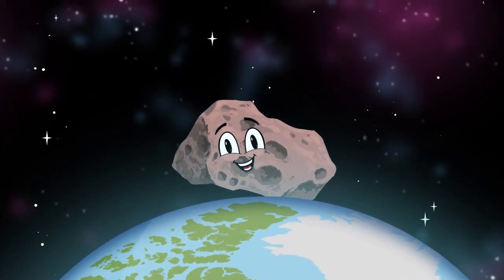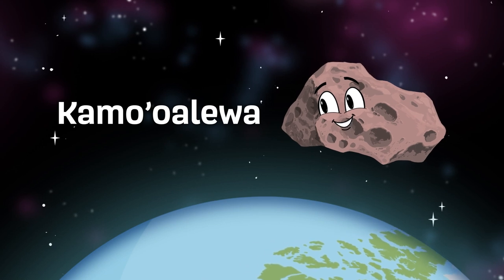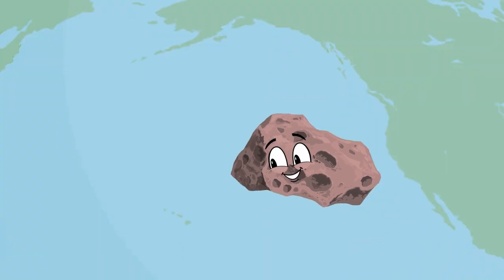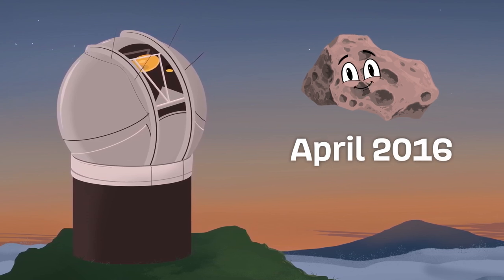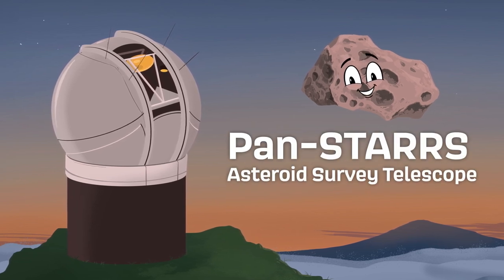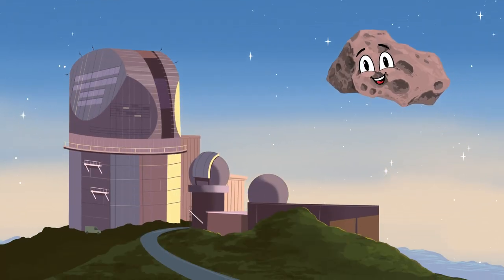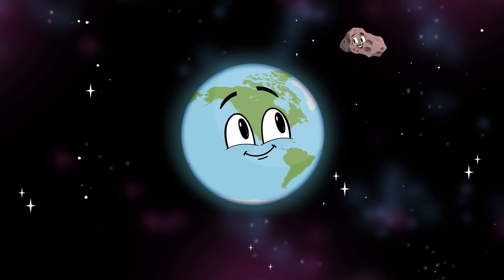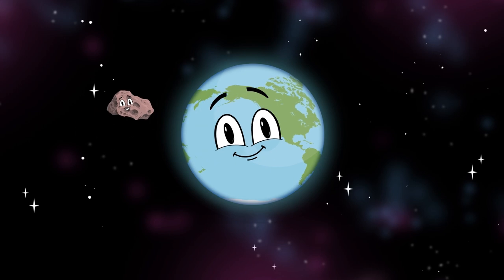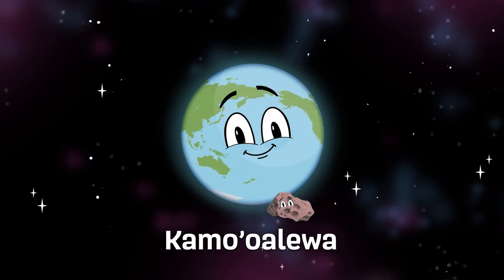Earth has a second moon — it's me, provisionally designated 2016 HO3. Kamoʻoalewa is thought to be an asteroid, but that may have changed with new facts. I was first spotted in April of 2016 by the Pan-STARRS Asteroid Survey Telescope, located on Haleakalā in Hawaii, which is part of the Haleakalā Observatory. When I was discovered orbiting the Earth in a weird way, Kamoʻoalewa was the name they gave me.